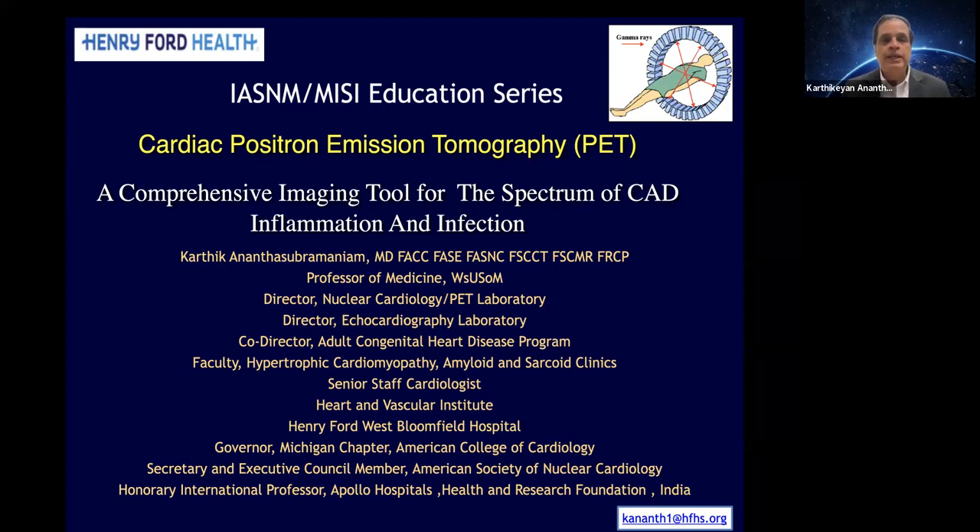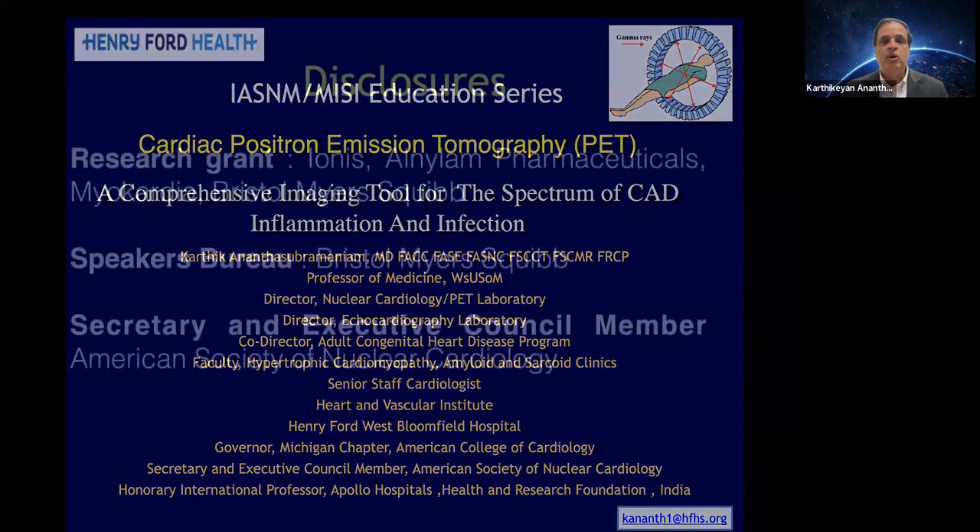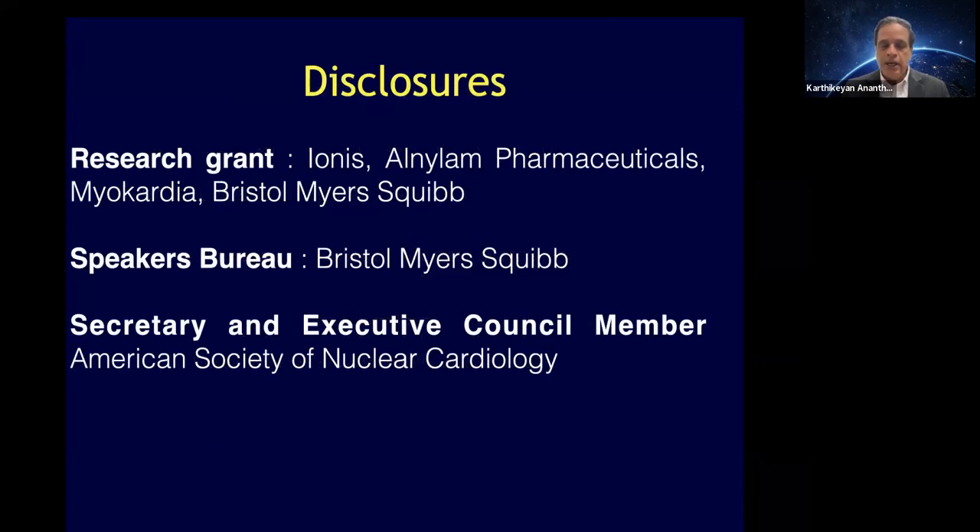My goal here over the next 50 minutes or so, so that we have time for questions, is to give an overview of cardiac PET and how we use this clinically and where I see it going. I don't have any relevant disclosures, except that I'm pretty passionate about PET, and I am on the executive council for the ASNIC society.